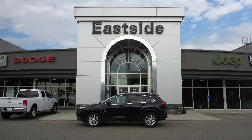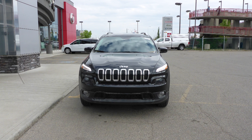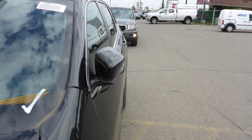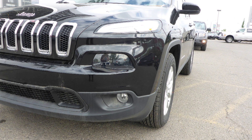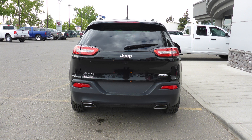Hi Justin, this 2015 Jeep Cherokee North comes equipped with a 3.2L engine and automatic transmission, power heated manual folding side mirrors, bi-function halogen projector headlamps, fog lamps, aluminum wheels, and a black exterior.